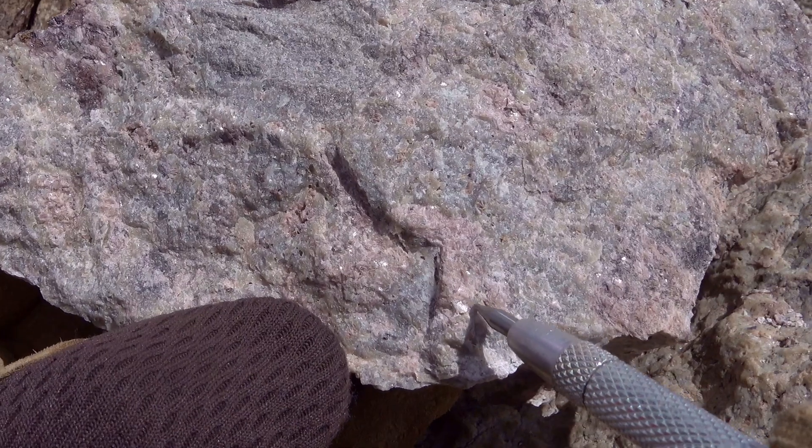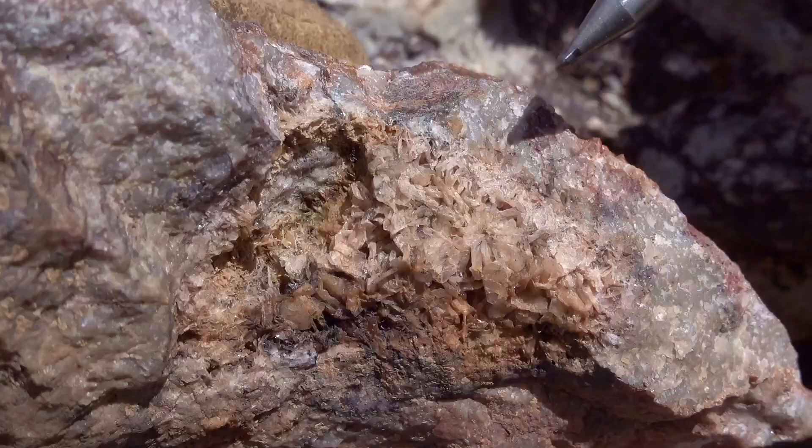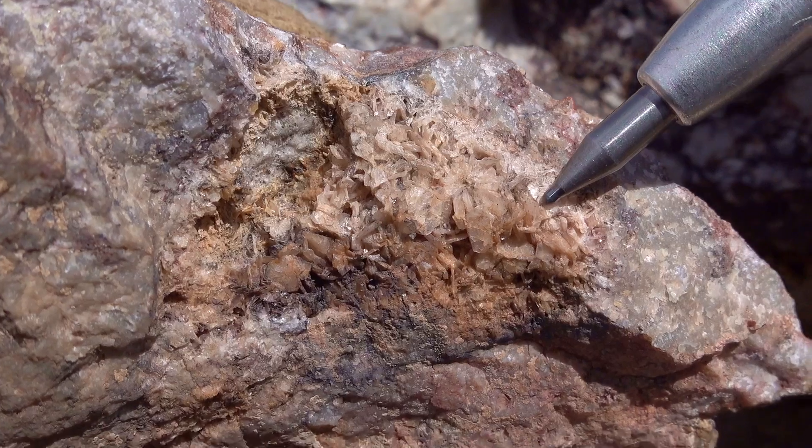There's lots of slightly pinkish coloured brilliant cleavage faces reflecting in the sunlight. In this little cavity here you can see some bladed shapes to the crystals.